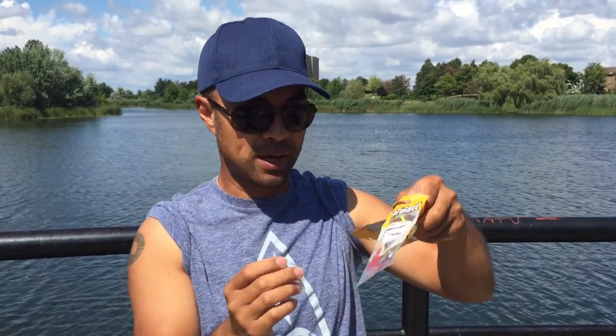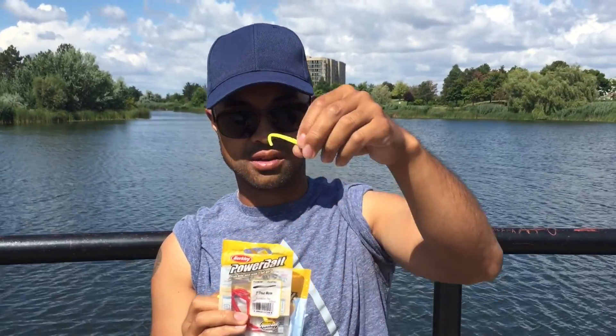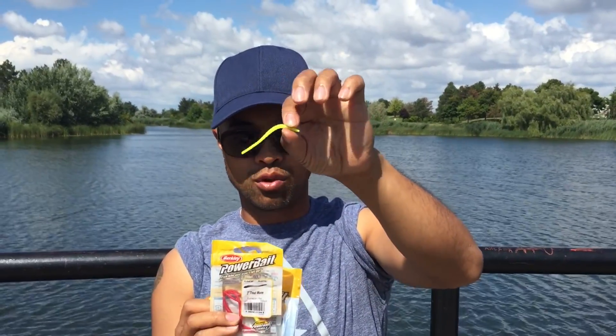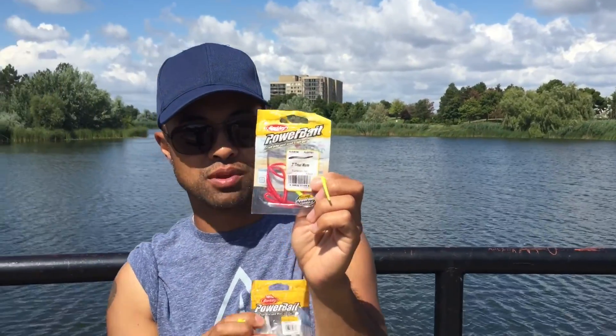The two setups that have been successful today: first is just a yellow jig head with a white two-centimeter Berkley Power Bait minnow — great for crappie as well as any small panfish, and even bass will hit this. We've also been using a little yellow worm, also made by Power Bait — actually trout worms — but the red and the yellow seem to be working for these small panfish.